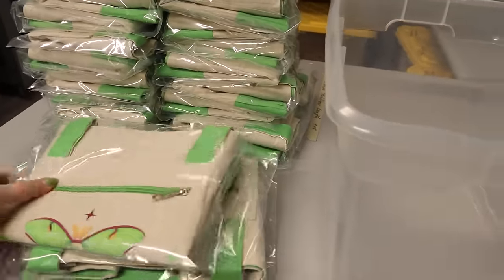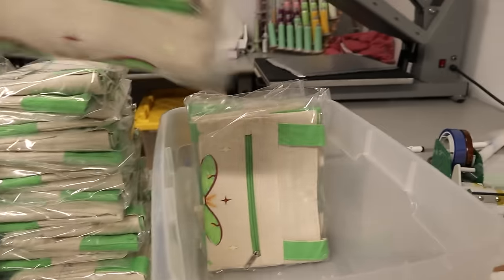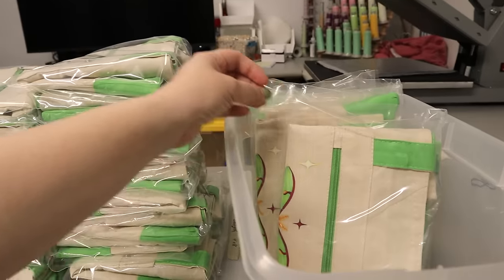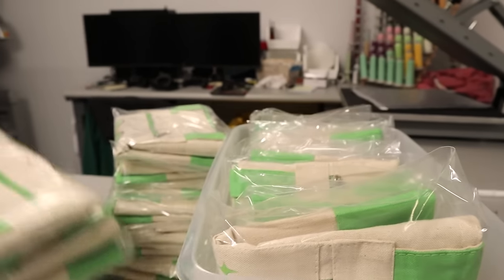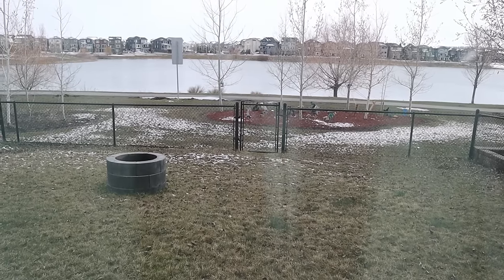Some green totes are ready to go. I'll just come back for more — no sense in overloading this. Here's a post-supper snow update: it's mostly melted.